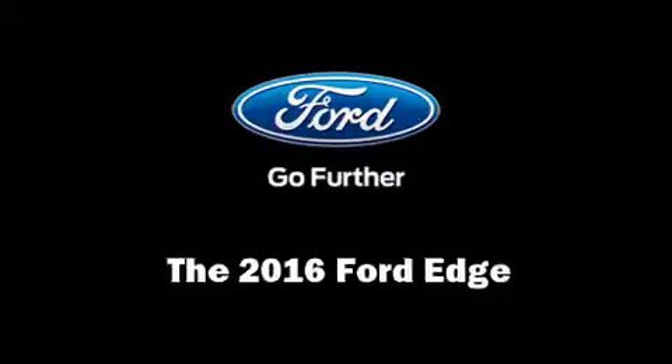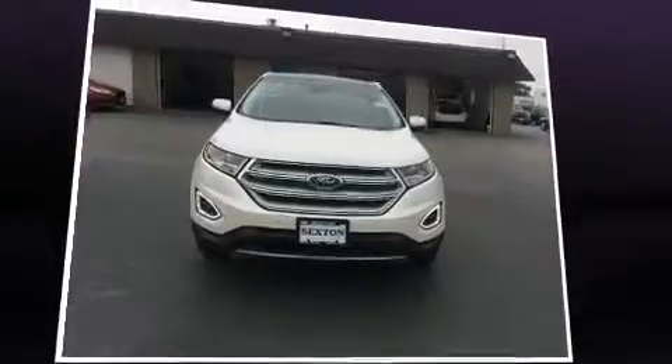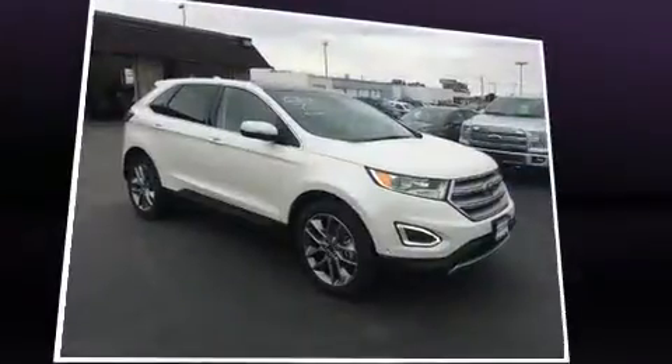Get excited about the 2016 Ford Edge. Turbocharger technology provides forced air induction, enhancing performance while preserving fuel economy.